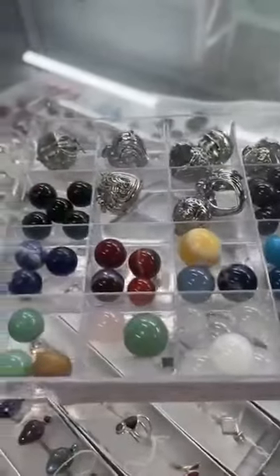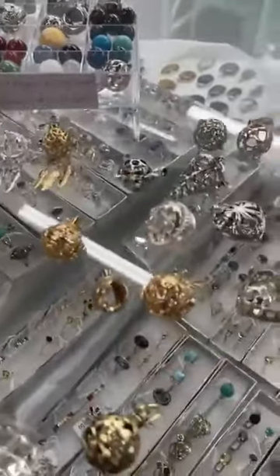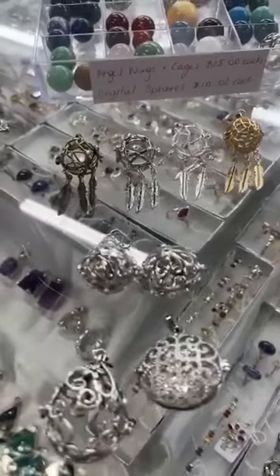So lots of different spheres you can get, and you can also use small tumbles or something you've got at home. The cages are $15 each and the spheres are $10. We'd love to see you in store.